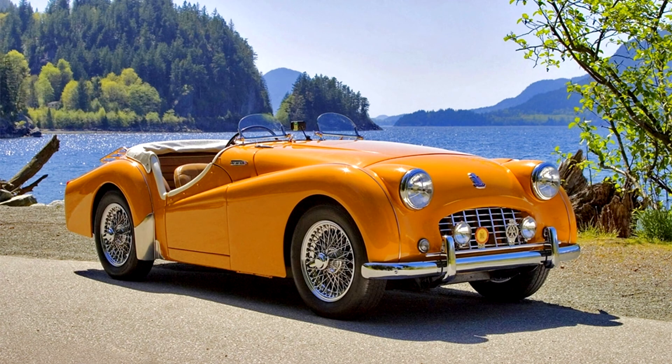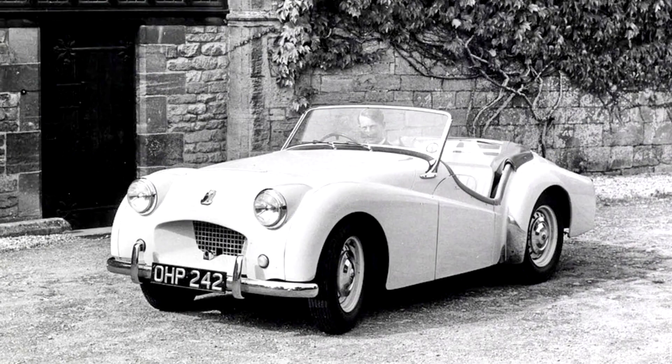In 1955 the TR3 came out with more power, a redesigned grille, and a GT package that included a factory hardtop. As of 2011, there were approximately 377 licensed TR2s of the 8,636 produced registered with the DVLA in the UK, and in the United States 1,800 were known to survive.